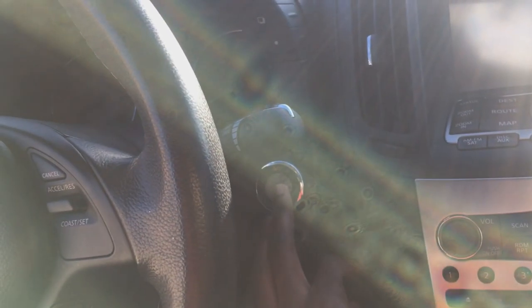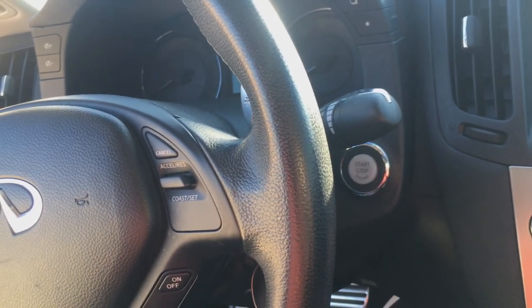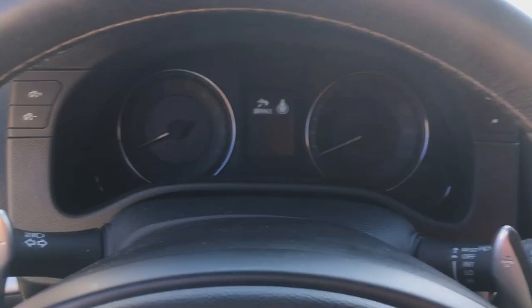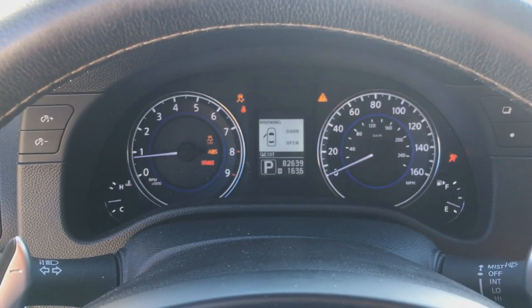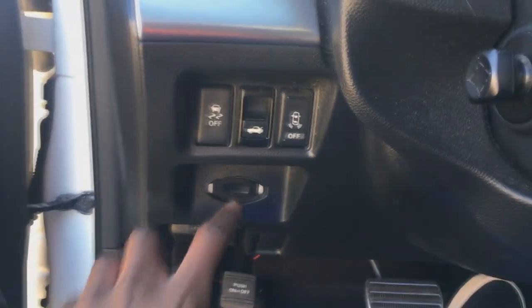To turn on the vehicle's accessories, hit the start button once, and then press it once again to turn on the rest of the accessories. Push it once more to turn it off. To start the engine, put your foot on the brake and then hit the start-stop button. And in case your key ever goes dead, you can stick it in this slot right here.